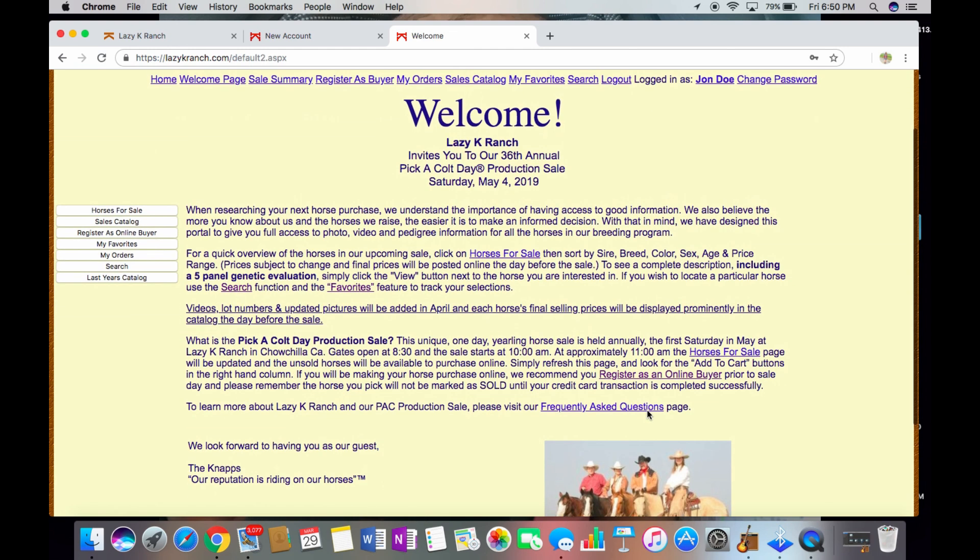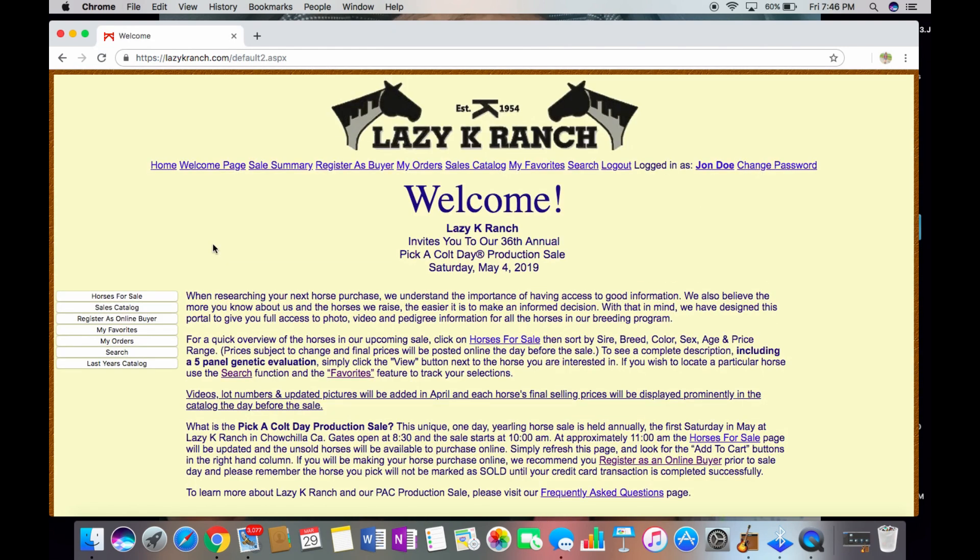Here's our welcome page. On the left-hand side, you will see different options that can help you navigate through our website. Clicking on them individually allows you to look at our horses for sale, our sales catalog, your favorites, as well as your orders. It also gives you the opportunity to register as an online buyer. If a horse is purchased online, the My Orders tab will store these transactions.